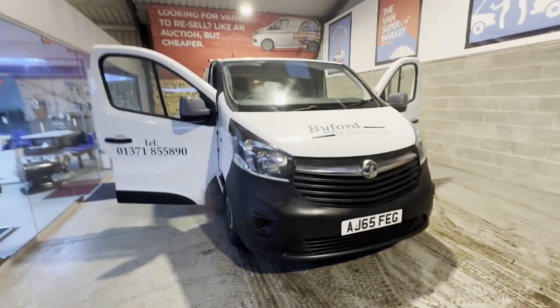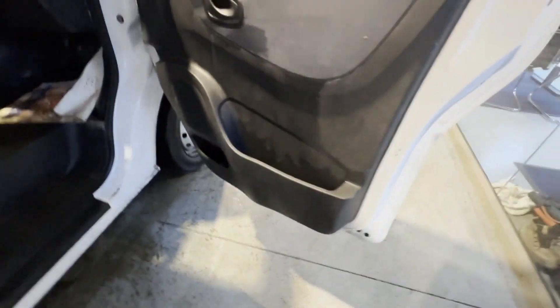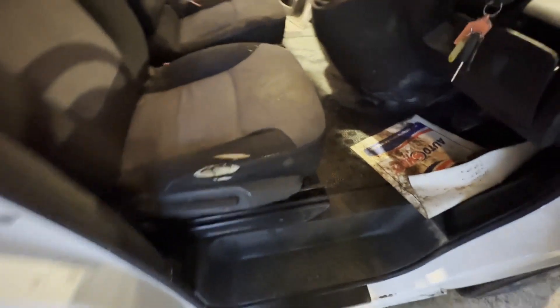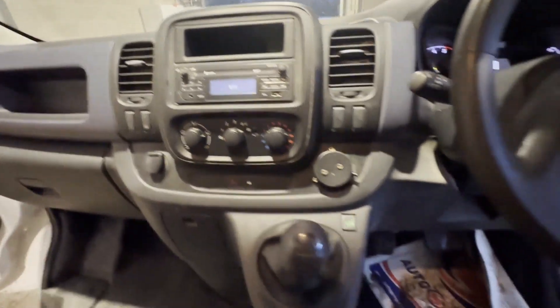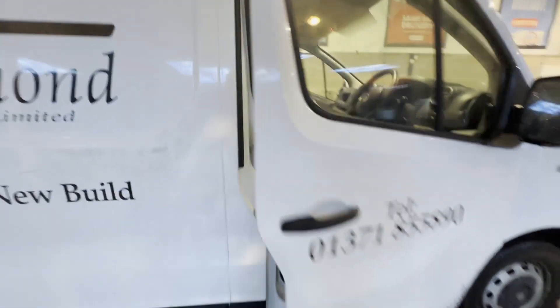Model: 65-plate Vauxhall Vivaro, tri-fi, 1.6 CDTi, spares or repairs. Body: white panel van. Mileage: 141,891. MOT until the 23rd of December 2023. Engine: 1,598cc 1.6, 115 PS, Euro 5A.